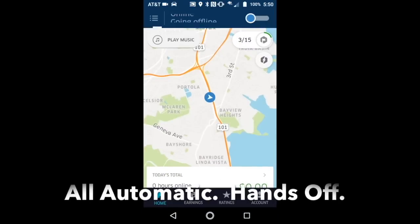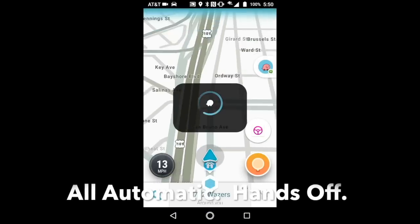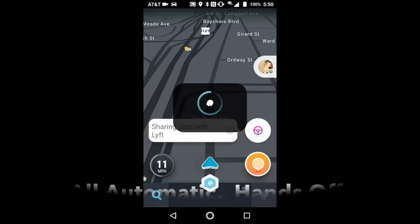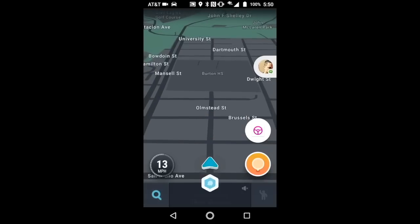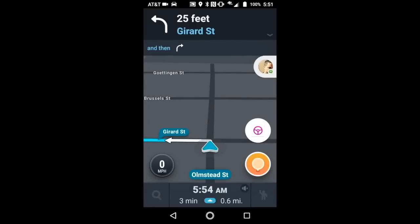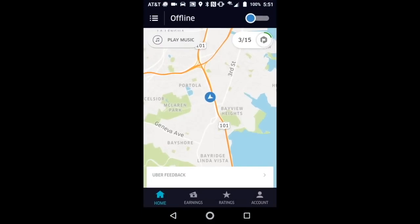There it is — pick up Jessica at 825 Olmstead Street. It automatically accepted it. It's firing up my Waze app, and we are off and running. Let's just take a quick look — we can see that the Uber app is offline. It automatically turns it off. So pretty cool. Let's go pick up Jessica.